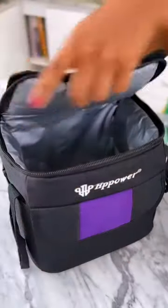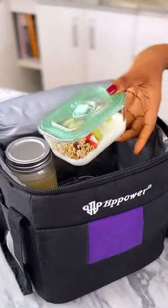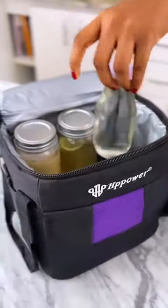All of these get packed up in my bag, starting with the lunchbox, followed by the breakfast smoothie, my yogurt snack bowl, the detox tea, and some water.